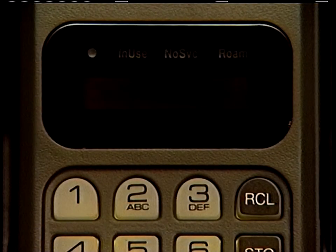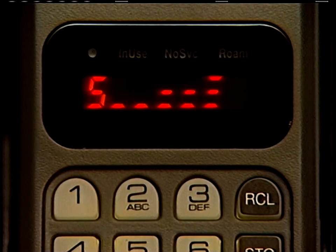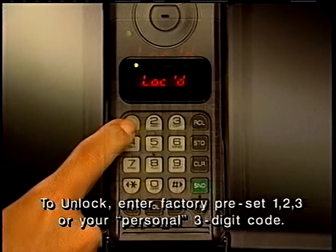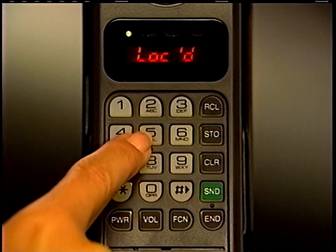If your phone is locked, this is the first message you'll see. Your phone is programmed to unlock by pressing 1, 2, 3. If your salesperson changed the code to a number of your choice, enter it instead. If you make a mistake, press clear and start again.